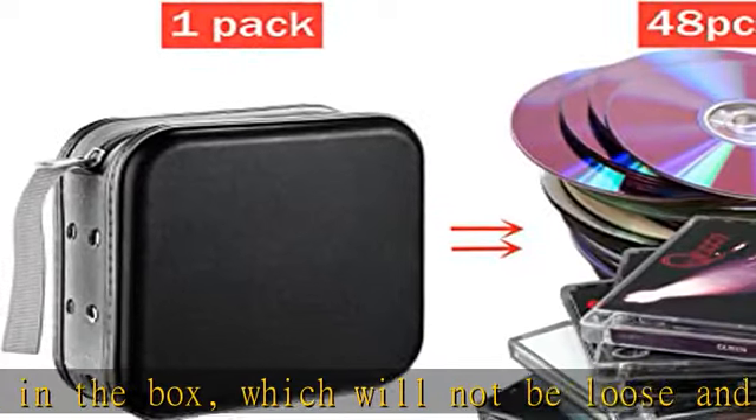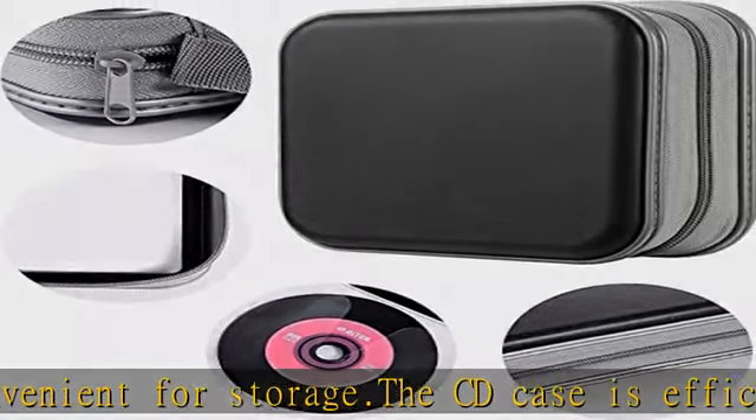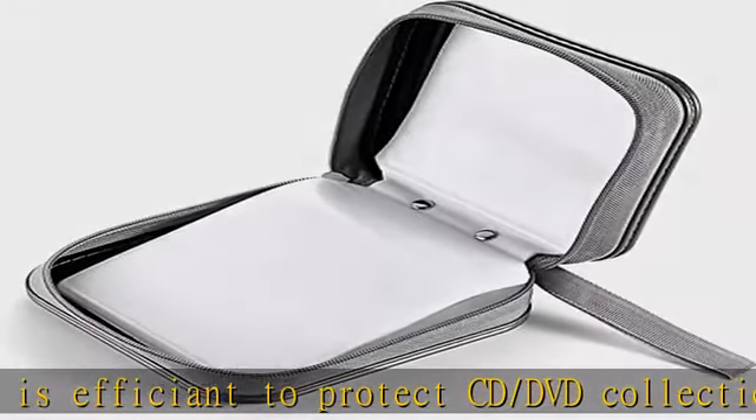It's portable and durable enough for your trip and party. Note: there might be a little color difference due to the monitor, camera, or other factors — please refer to the physical item.